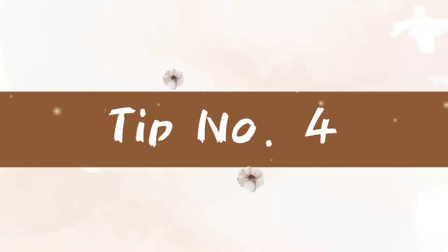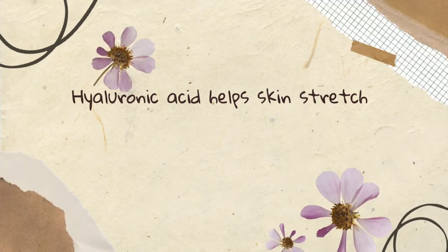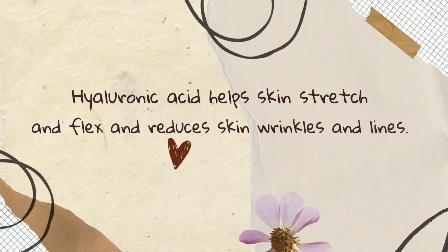Tip number four: apply hyaluronic acid-based products. Hyaluronic acid helps skin stretch and flex, reduces skin wrinkles and lines, and locks in moisture of your skin.